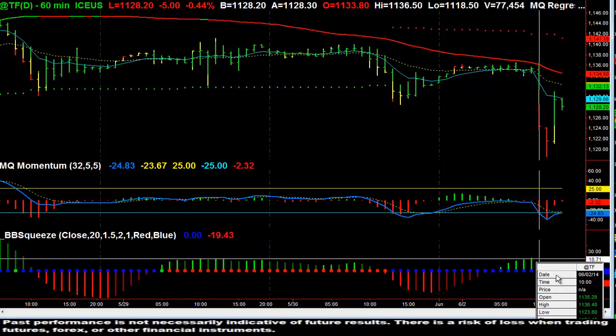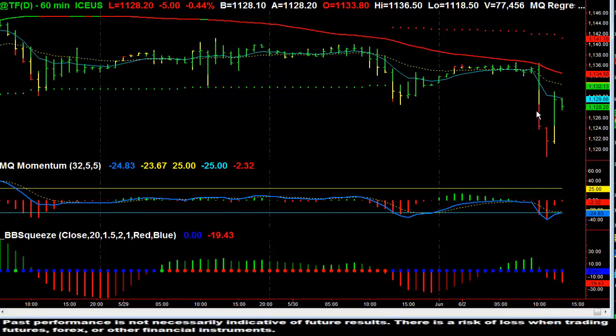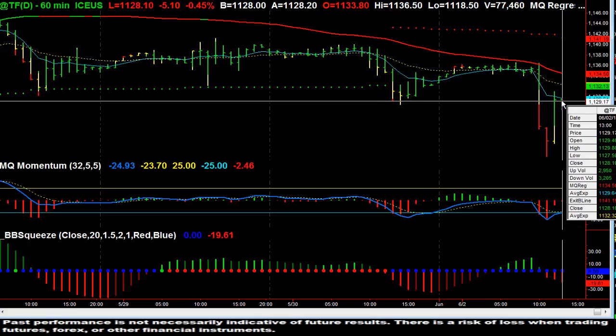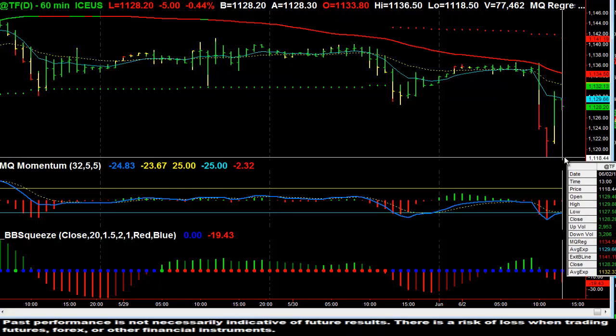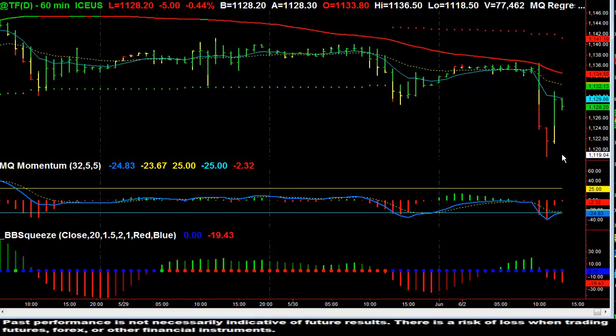These squeeze bars we usually follow in the stocks and options room are definitely to the downside. So a potential move to the downside to retest the lows at 11.18 seems to be a reasonable direction. We're not really pushing past the 8 EMA on the second bar that's touching the 8 EMA. Really looking for a pullback and a retest at 11.18 and a half. The general direction for momentum in the Russell 2000 is on the 60-minute chart to the downside.